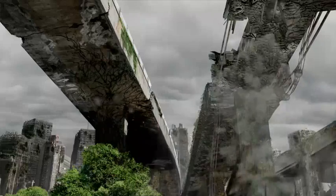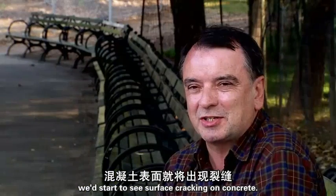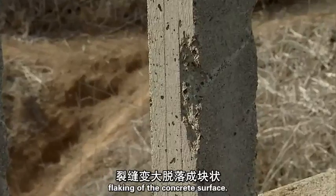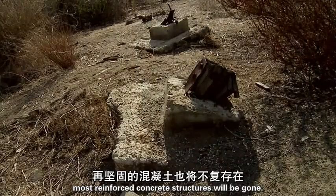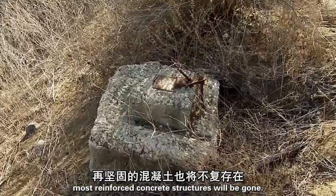In very broad terms, after 50 years we'd start to see surface cracking on concrete. After 100 years, flaking of the concrete surface. After maybe 500 years, most reinforced concrete structures will be gone.